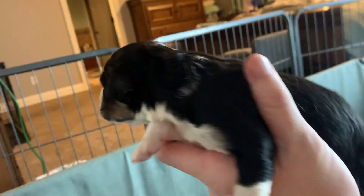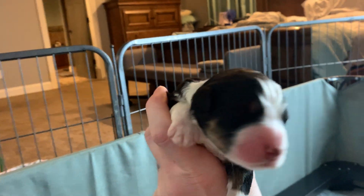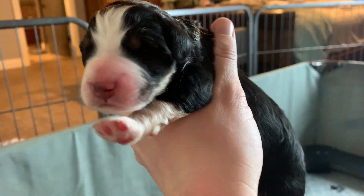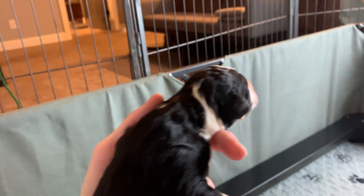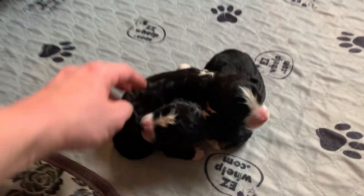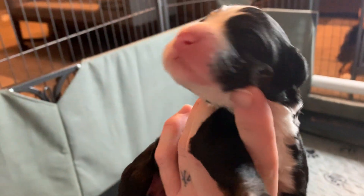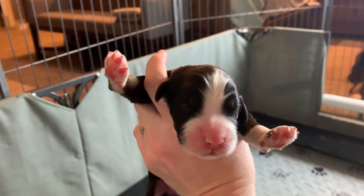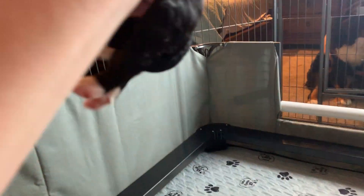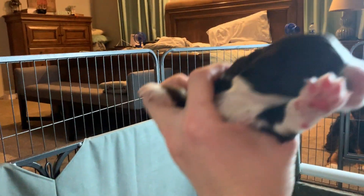This is one of the boys. And our last two — this one's going to be a girl.